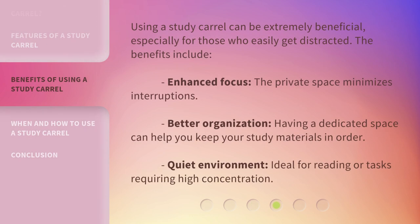Using a study carol can be extremely beneficial, especially for those who easily get distracted. The benefits include: enhanced focus, as the private space minimizes interruptions; better organization, since having a dedicated space can help you keep your study materials in order; and a quiet environment, ideal for reading or tasks requiring high concentration.